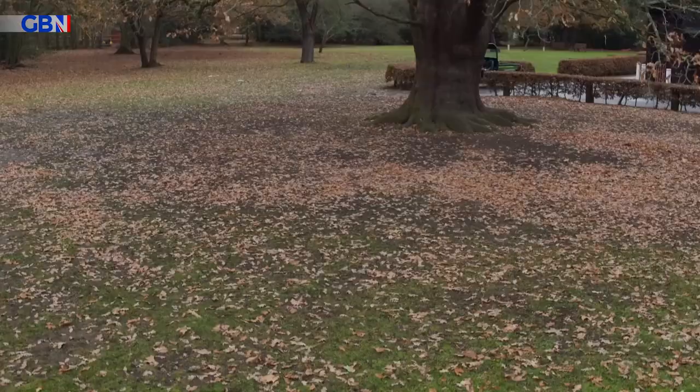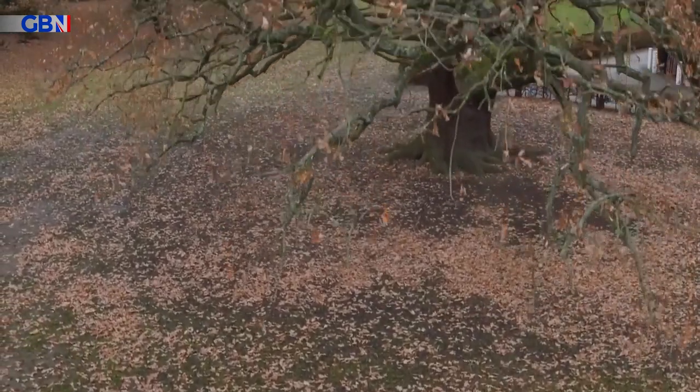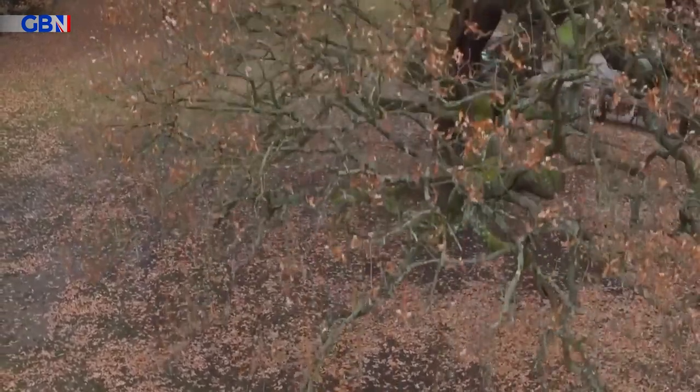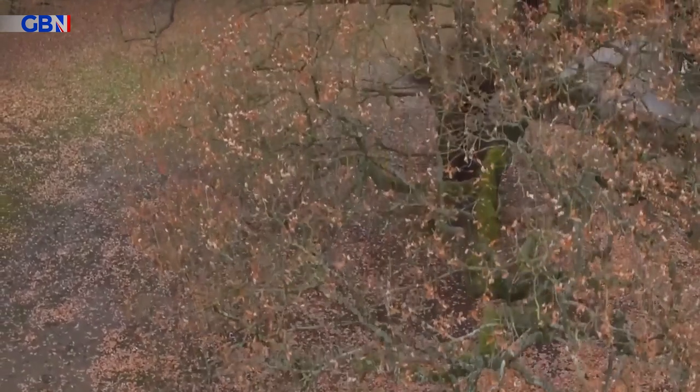The oak tree — I just read — has over 300 different species that can live and be supported by an oak tree, which is amazing. But even the smaller trees, they just do so much for our landscape and for our environment.